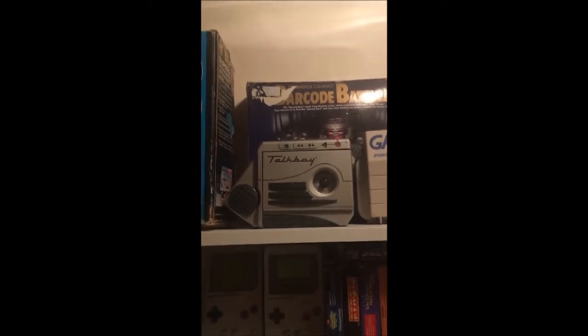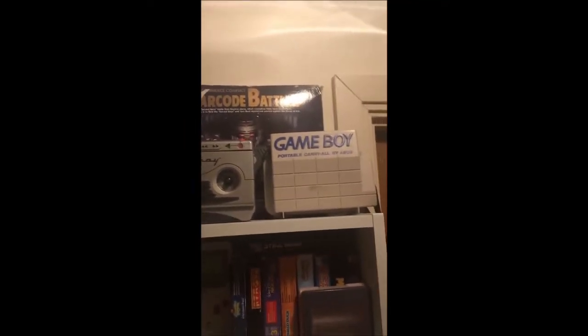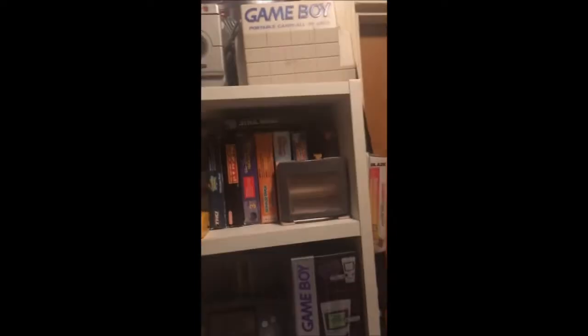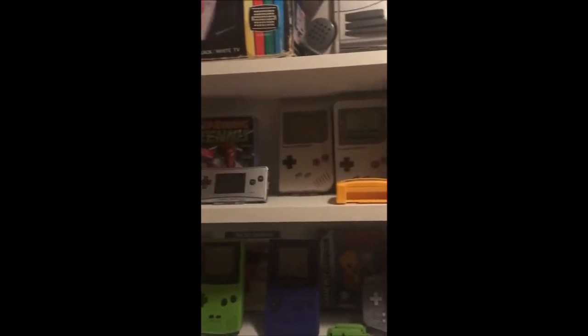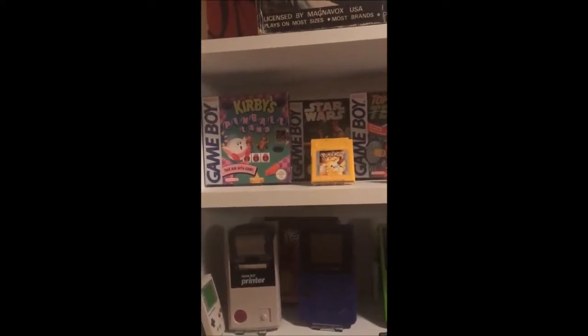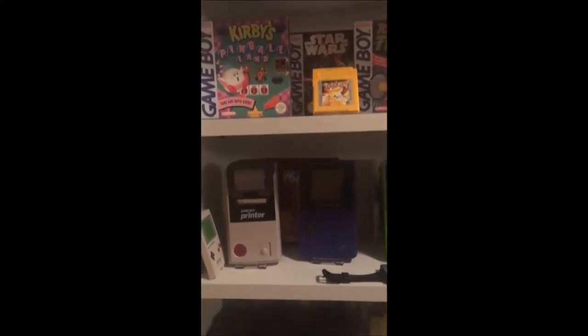There's the Talkboy from Home Alone 2, a boxed game. You'll see the first of many Barcode Battlers. Handhelds are more Faye's forte, so apologies for the light — I didn't really plan this too much ahead. There's a lot of Kirby, Star Wars, and she's kept a lot of the Game Boy Colours.